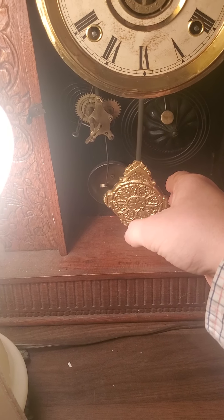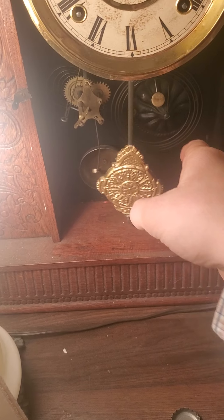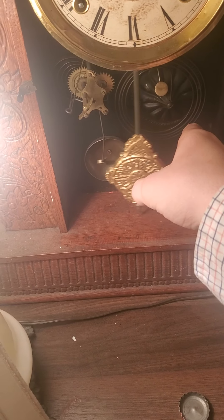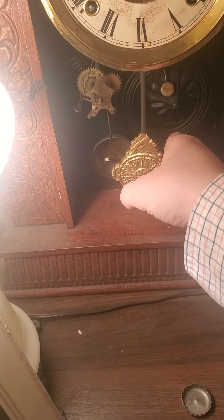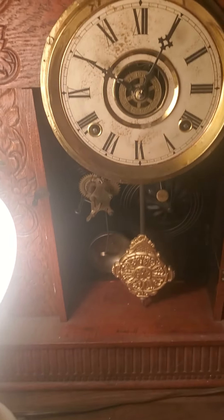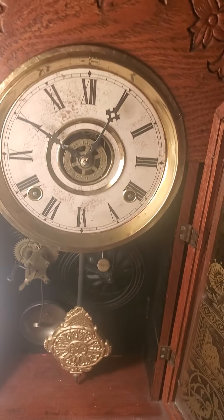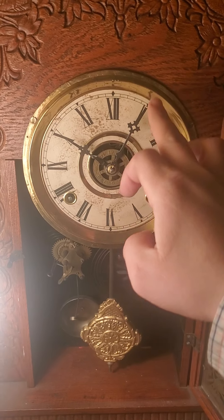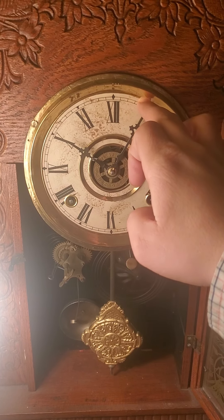This is what a tick-tock sounds like. Most likely it's out of beat — it needs to be in beat. That's why I stopped it; it needs to be more in beat, that's why it keeps stopping.